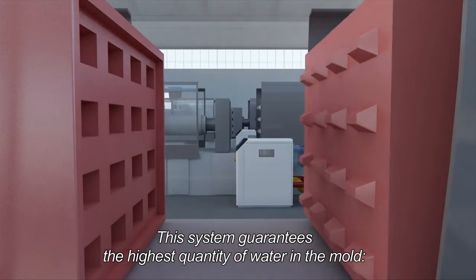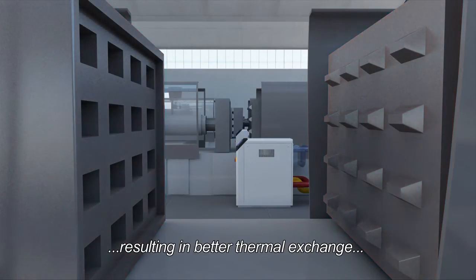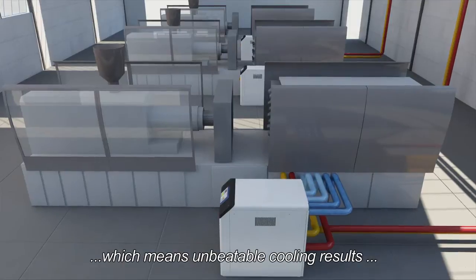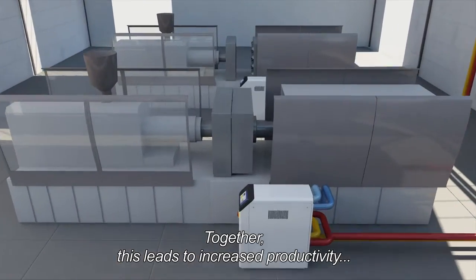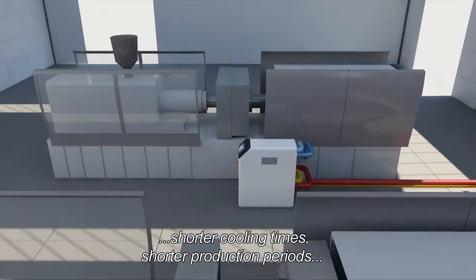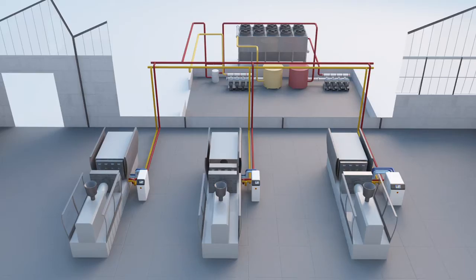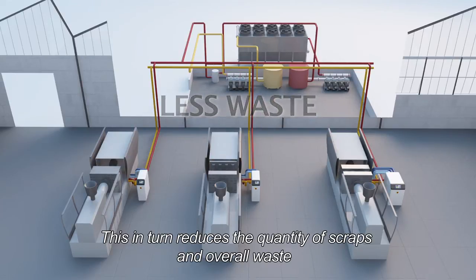This system guarantees the highest quantity of water in the mold, resulting in better thermal exchange and uniformity of temperature in the mold, which means unbeatable cooling results. Together, this leads to increased productivity, shorter cooling times, shorter production periods, and more precise cooling control — in turn reducing the quantity of scrap and overall waste.